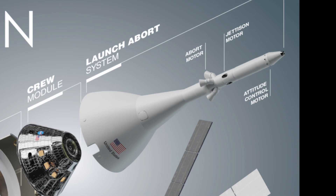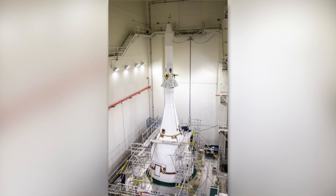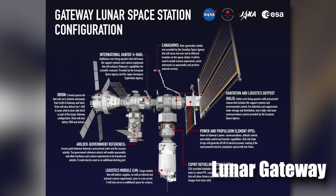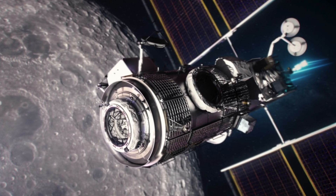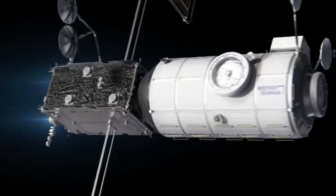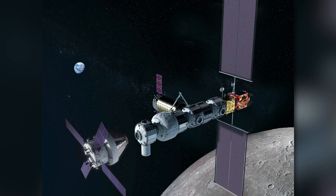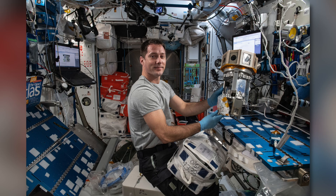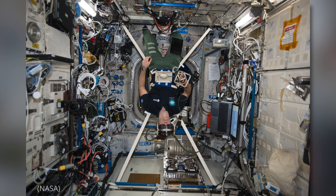The third part is the launch abort system, a safety system that can react in milliseconds to take the crew module to safety in case of an emergency. It features a powerful solid rocket that can produce 400,000 pounds of thrust and go from zero to 405 miles per hour in two seconds. This takes us to the planned Gateway space station, which will orbit the moon and provide extensive capabilities to support NASA's Artemis campaign. Gateway's capabilities are designed to support sustained exploration and research in deep space, including docking ports for a variety of visiting spacecraft, space for the crew to live and work, and onboard science investigation platforms to study heliophysics, human health, and life sciences.